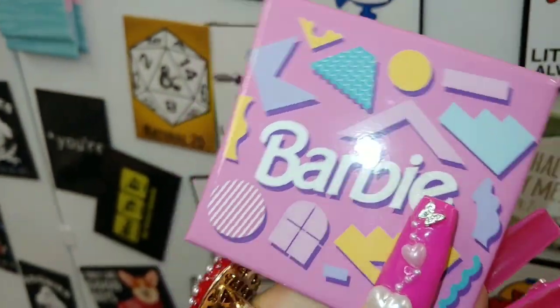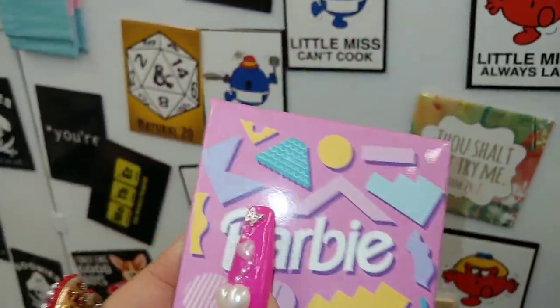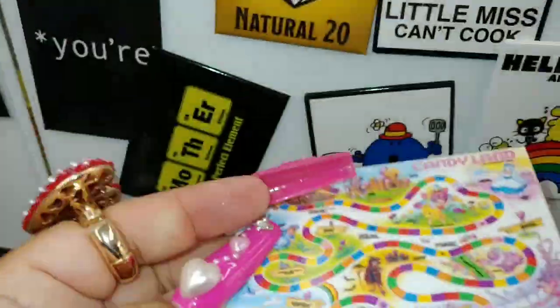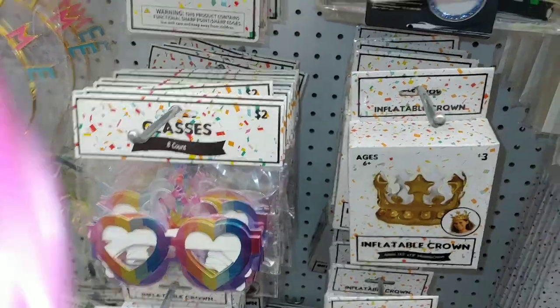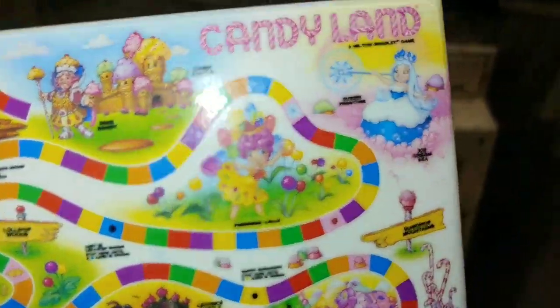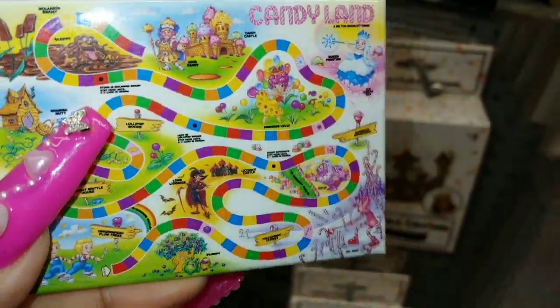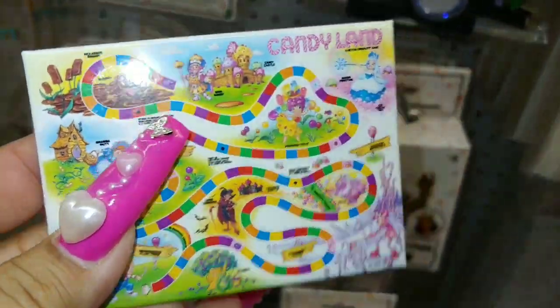The Barbie magnet right here — really cute. I think I'm gonna take this. They have the Candy Land one with all the little Candy Land characters. There's a mouse — I'm gonna take this one too. They're $3.50 here at Five Below. I was very surprised to see this — very very cute.